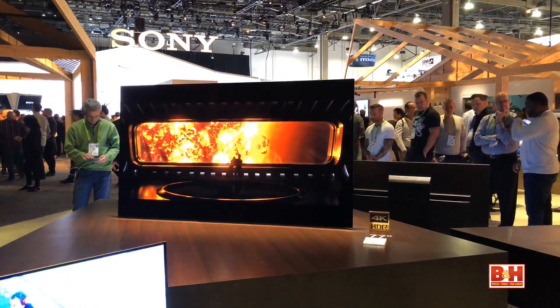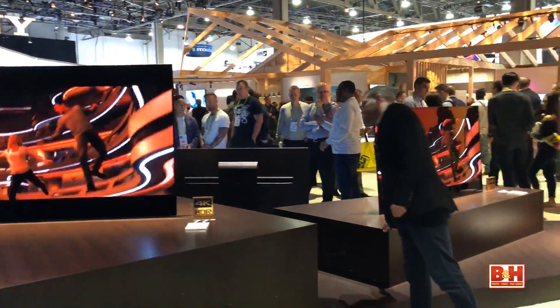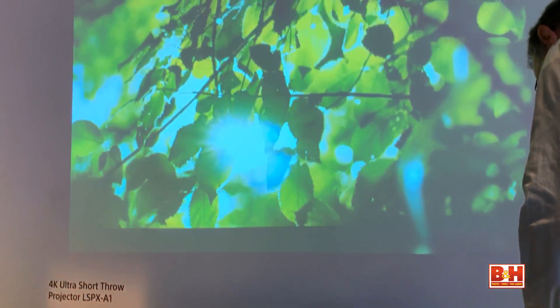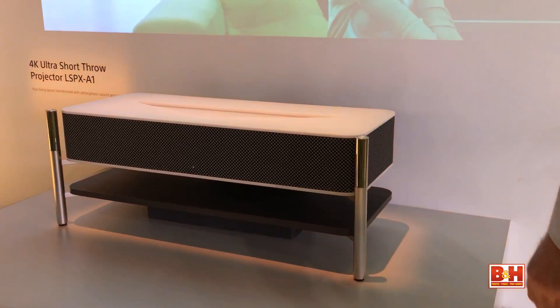And finally, another Sony and another projector. They just announced the impressive LSPX A1 ultra-short-throw model, which will cost a lot, but manages to display a large 120-inch image from less than 10 inches away from the wall. It also has 4K and HDR support, and will fit in with your home decor.